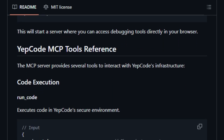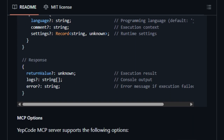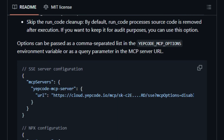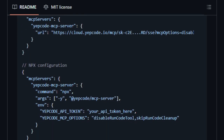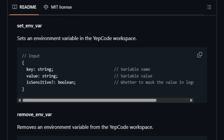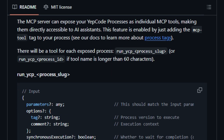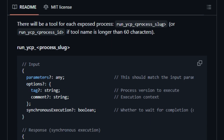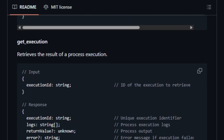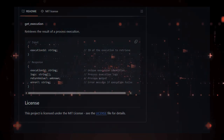Security and flexibility are at the core of this tool. It provides a controlled environment where AI agents can execute code safely, ensuring that operations are performed within defined parameters. The server supports real-time monitoring and logging, giving developers visibility into AI-driven processes. This transparency ensures that while the AI handles the heavy lifting, developers remain in control. In essence, the Yepcode MCP Server transforms AI agents from passive assistants into active participants in the development process, opening up new possibilities for automation, efficiency, and innovation.